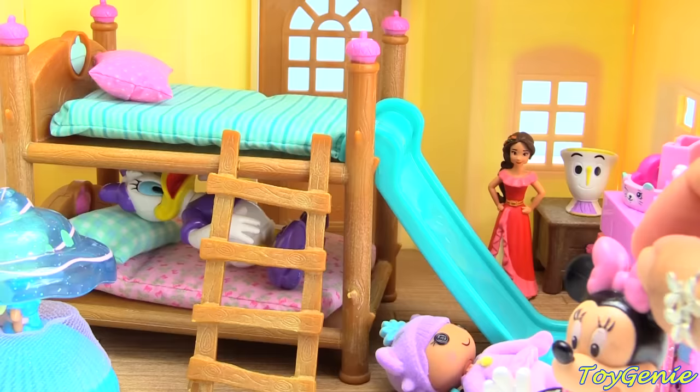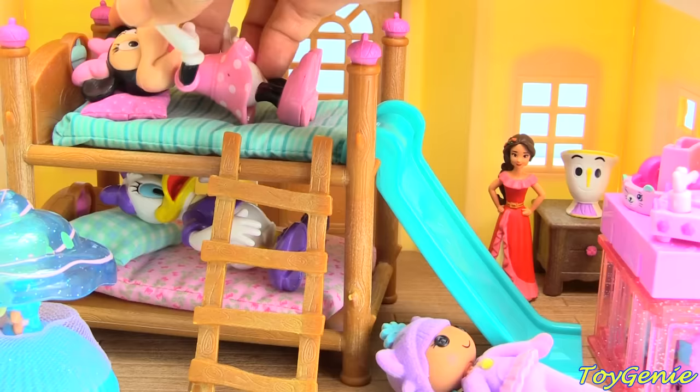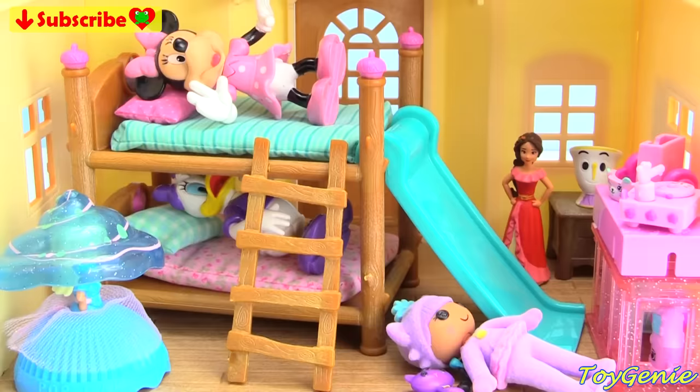Daisy is so tired she's already in bed. And now Minnie Mouse is going to head up onto the top bunk and get into bed too. Well guys, that's it for this video. So be sure to say goodnight to Minnie Mouse and Daisy. Let me know in the comment section what was your favorite surprise. See you guys in the comment section. Bye bye for now. Thank you for watching the Toy Genie channel.